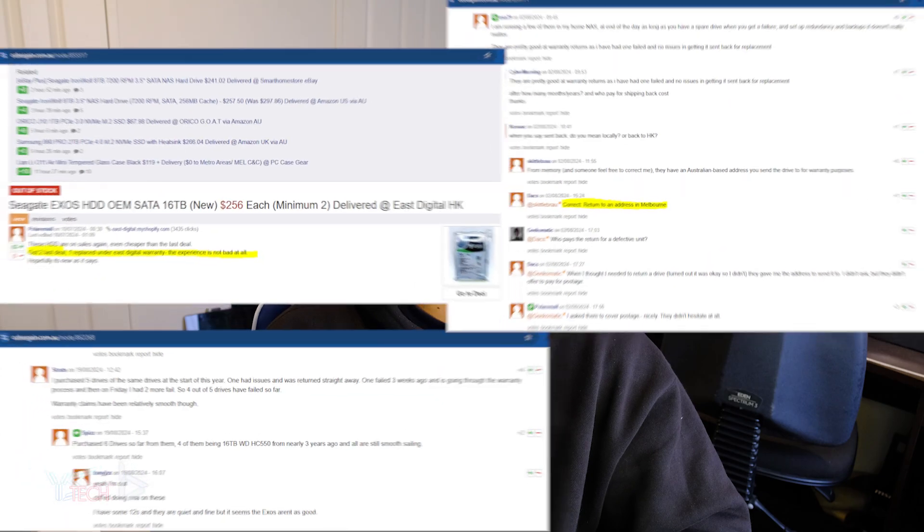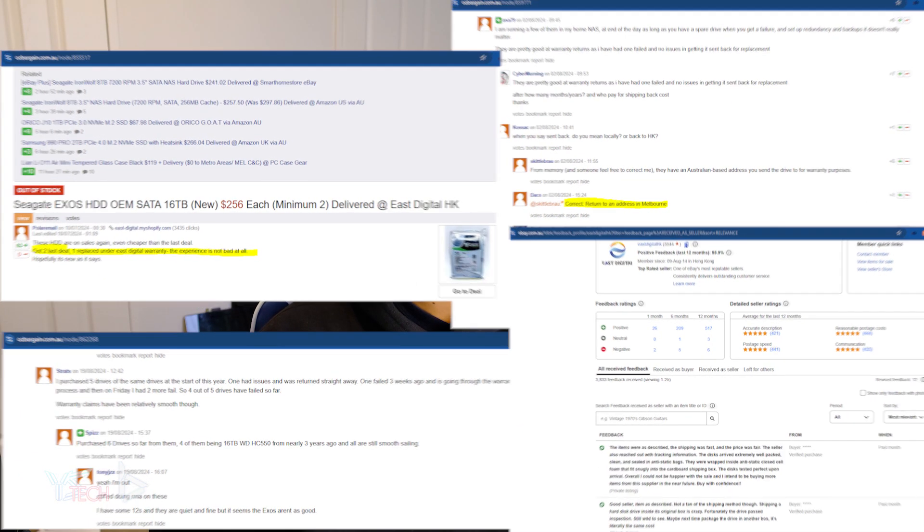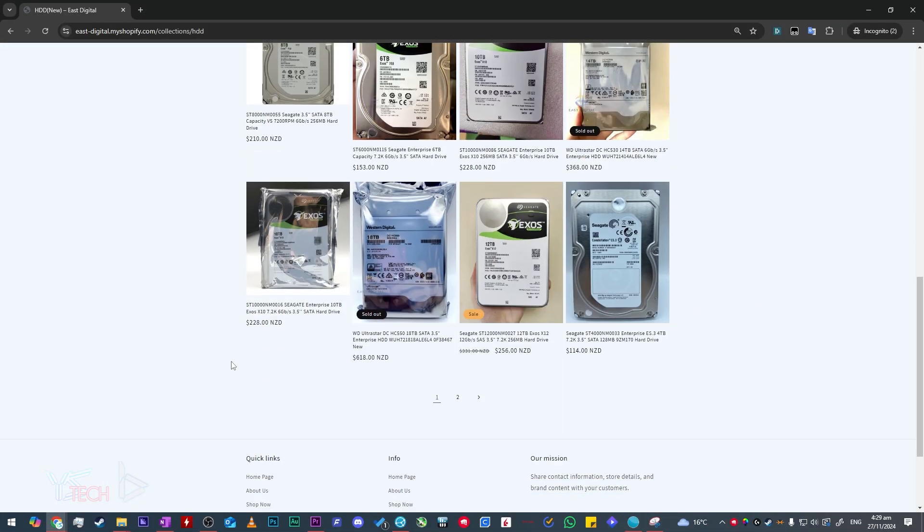East Digital have a decent online reputation to uphold and for a while now have shown this on OZ Bargain as well as their eBay store. The store also has some specials occasionally that can even put Amazon to shame in terms of pricing. I live in New Zealand, so don't blame me — everything's expensive here.